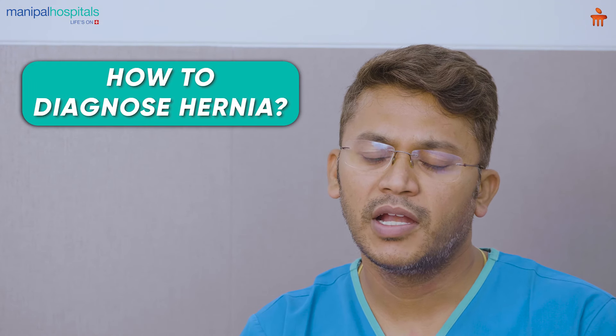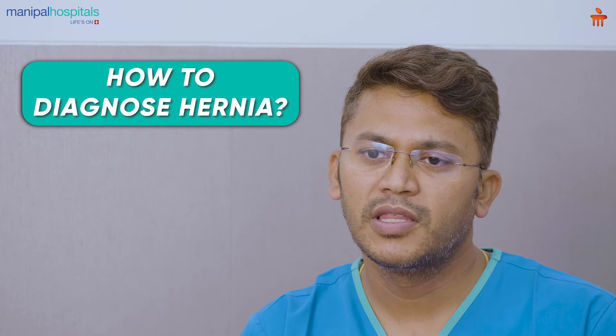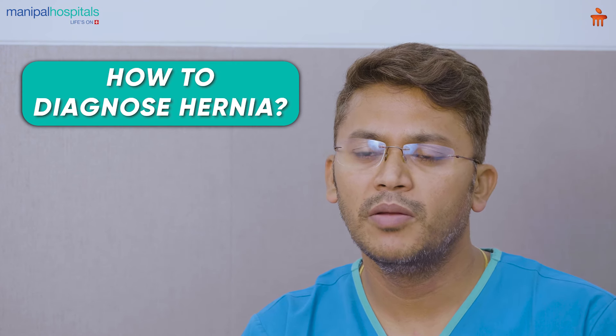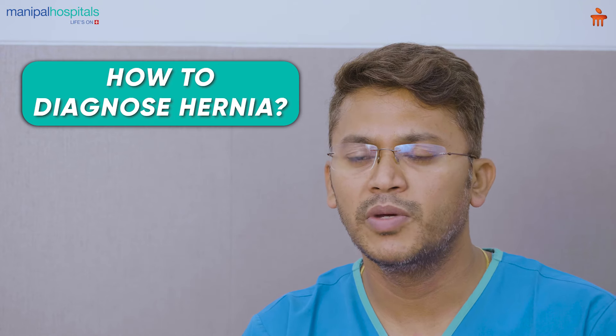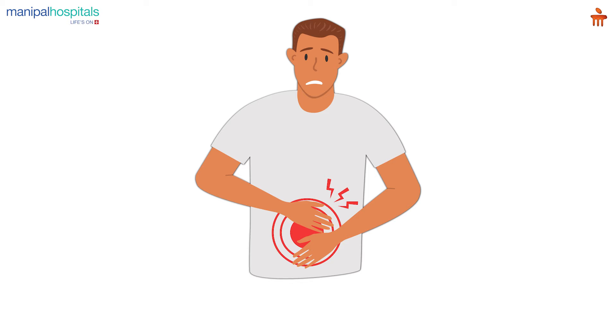So how do we diagnose that someone has developed hernia? If you look at the symptoms, it is mainly an abnormal bulge near the belly button or in the lower abdomen. This abnormal swelling increases on standing or coughing and reduces on lying down. This is the telltale sign that somebody is suffering from hernia. Though most patients will usually have only this abnormal swelling, some patients might also develop discomfort, pain, or complications related to this swelling.